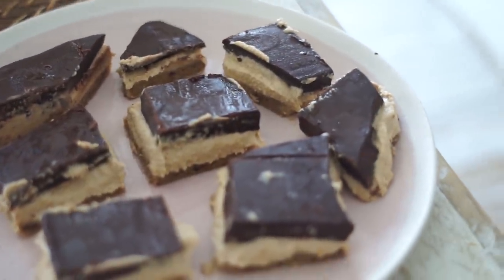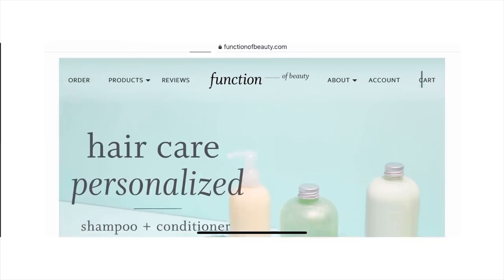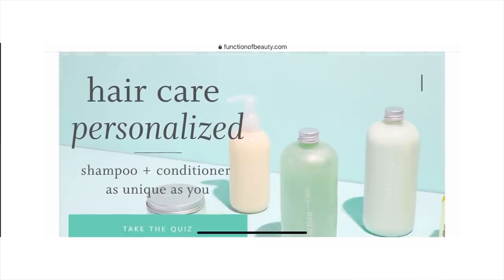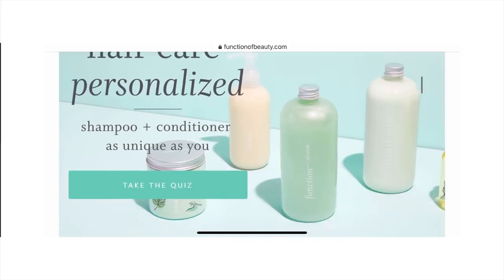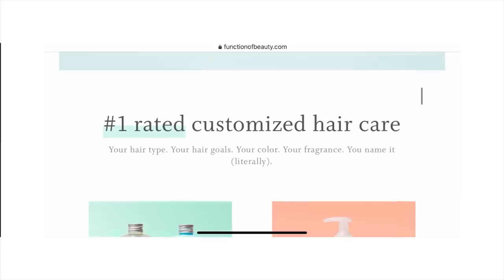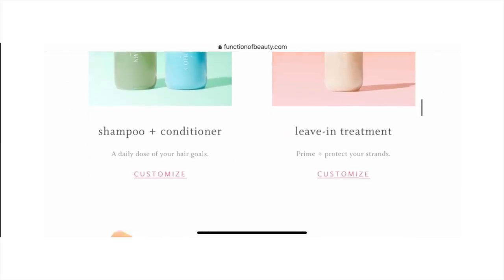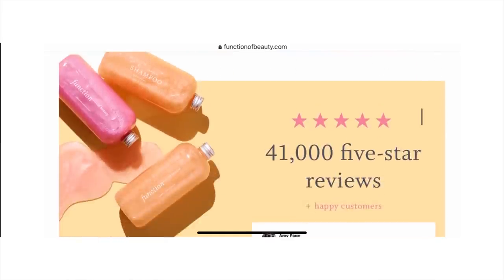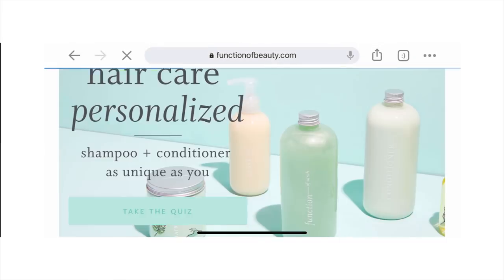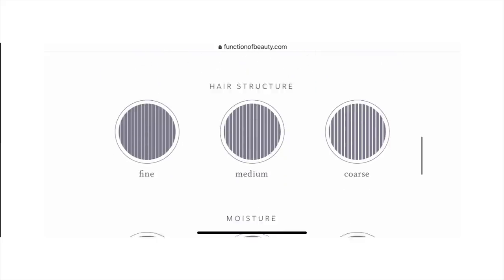Before we get into the rest of what I eat in a day, I want to quickly talk about vegan and cruelty-free hair care. Thank you to Function of Beauty, who create 100% customizable shampoos and conditioners and have sponsored today's video. Function of Beauty lets you fill out a two-minute quiz online where you put in your hair type, hair goals, personalized preferences, color, and fragrance. I love that it's 100% vegan and cruelty-free with no parabens, sulfates, GMOs, or toxins.